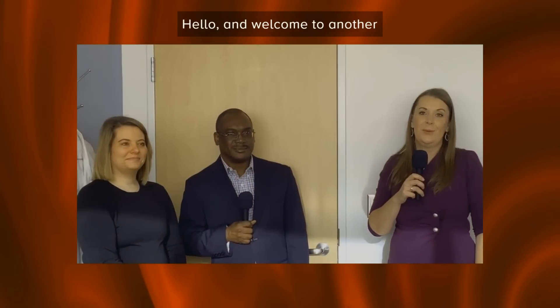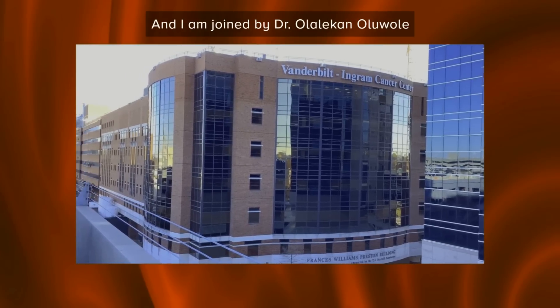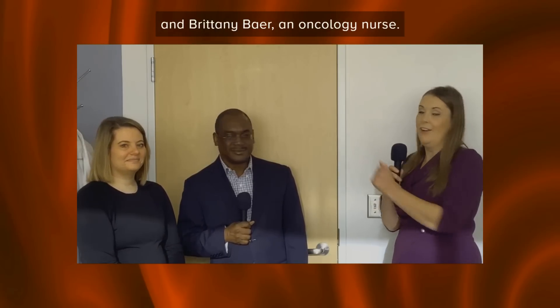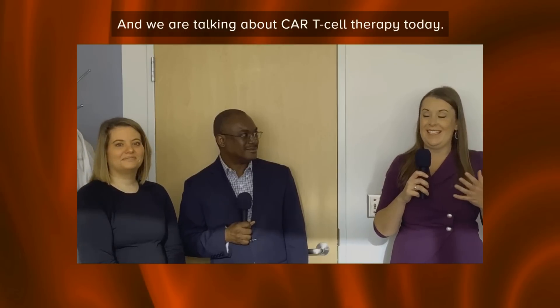Hello and welcome to another episode of Hematology Horizons. My name is Elissa Baldwin. I am the Director of National Patient Education at the Leukemia and Lymphoma Society, and today I'm at Vanderbilt University joined by Dr. Olikin Alawali and Brittany Baer, an oncology nurse, and we are talking about CAR T-cell therapy today.